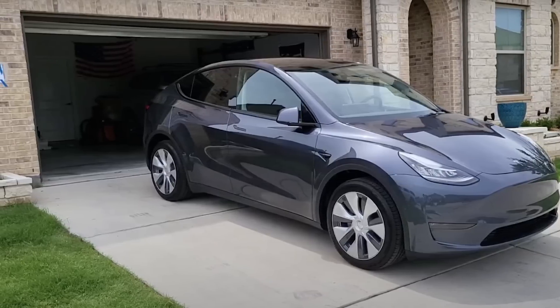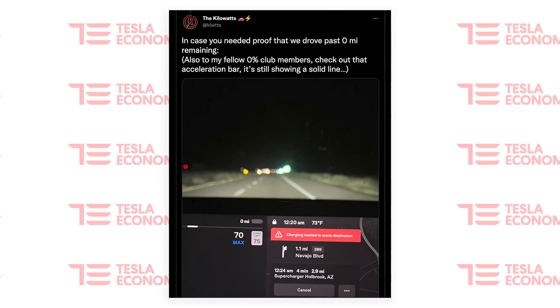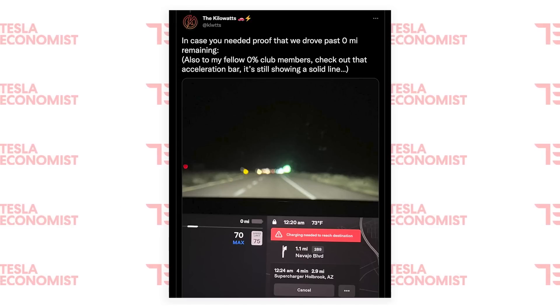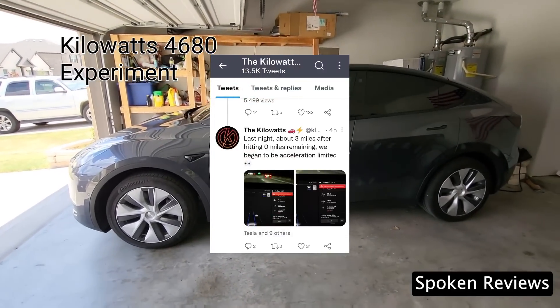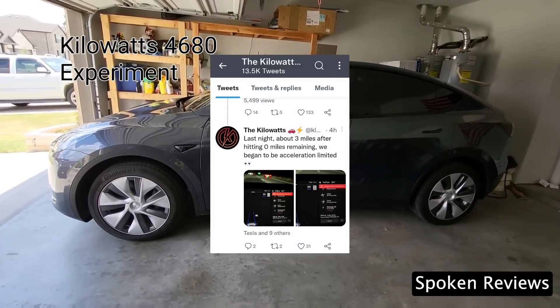There are Austin Model Y owners expecting a range upgrade. Not only that, recently Kilowatts was testing a new Model Y and drove it past 0% charge, with no warnings or acceleration limiters coming up, implying there is clearly something else not adding up. Spoken reviews confirm this also — they took the vehicle down to 0% and drove a further 3 miles, although it would have been good to know how far it actually did go.